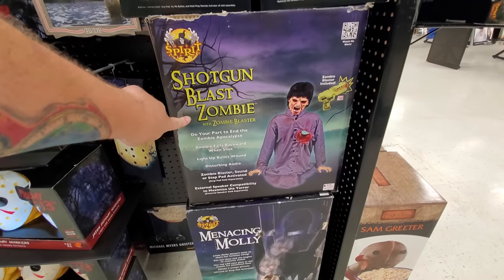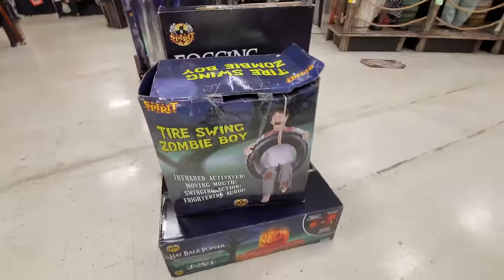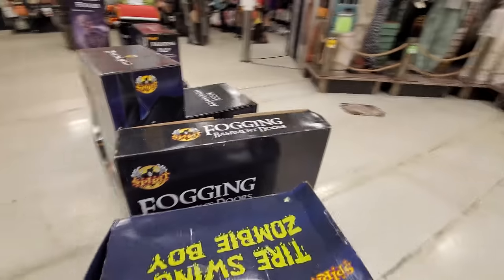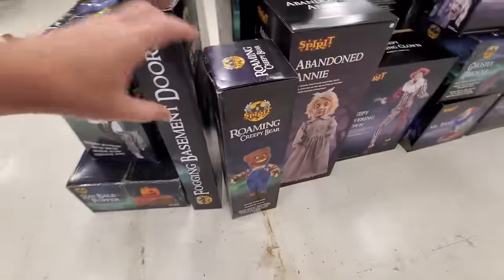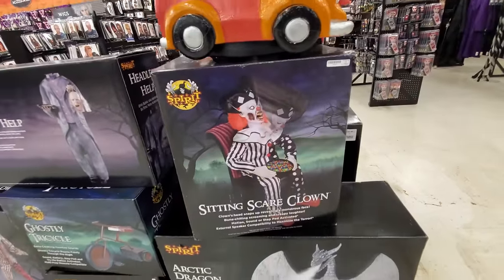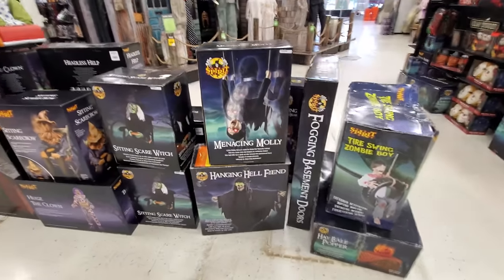Shotgun Blast Zombie - I haven't seen that. I have seen Menacing Molly - she scares the crap out of me every time. There's a whole bunch of them here I haven't seen. Tire Swing Zombie Boy - I have not seen him in any of these stores, that must be from years before. Hay Bale Bopper - oh my god. Fogging Basement Doors - oh that's pretty cool. Roaming Creepy Bear - I haven't seen him either, but it looks like he's basically on a Roomba rolling around. Sitting Scare Clown, Arctic Dragon, Man's Possessed Friend - it's Bubba. Sitting Scarecrow, Sitting Scare Witch, Hanging Hell Fiend.